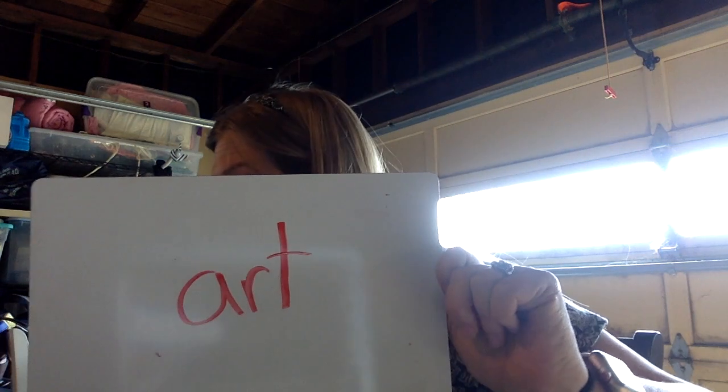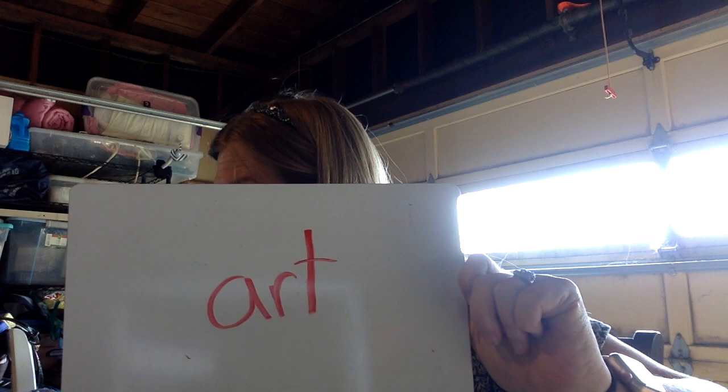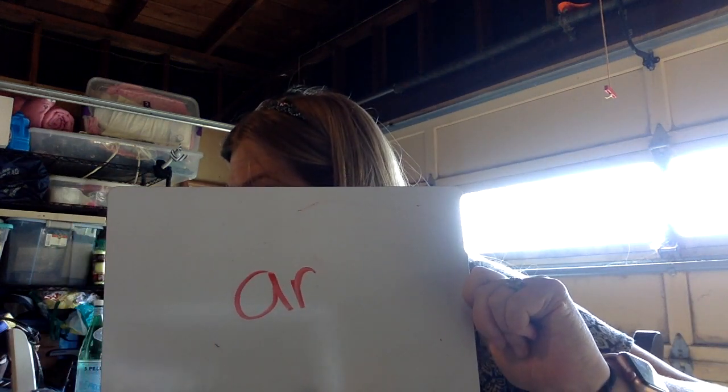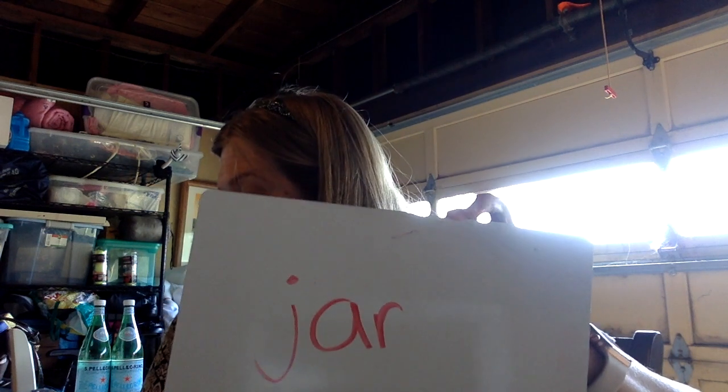Let's take that R and try to make the word art. Art. Just like arm, we're going to do the sound at the end, but this time it's a T. Art. Now let's take our R and make the word jar. Put a J in the front, and now we have jar.